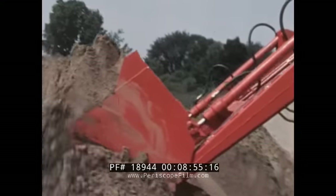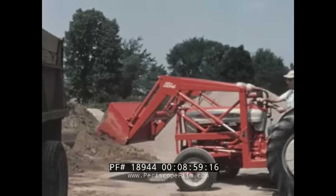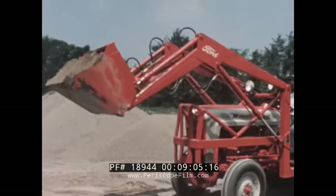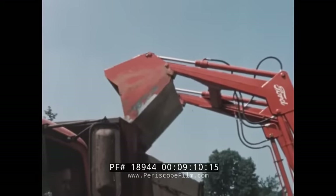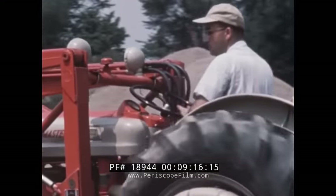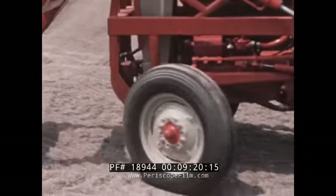Here, the new industrial step-on loader digs into a pile of wet sand. The sand, water, loader, and tractor have placed a combined weight of over 2,000 pounds on the front wheels. Yet, with the new power steering for Ford four-wheel tractors, little more than fingertip effort is required to turn the wheels.